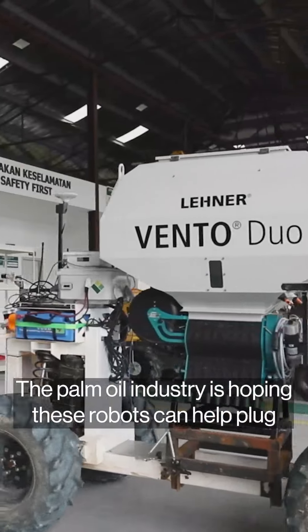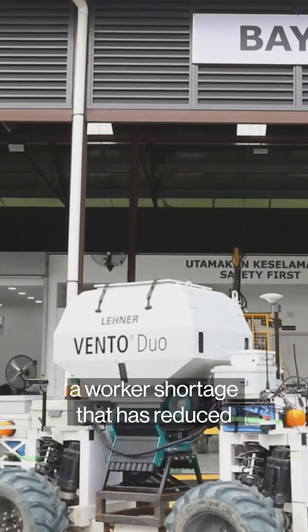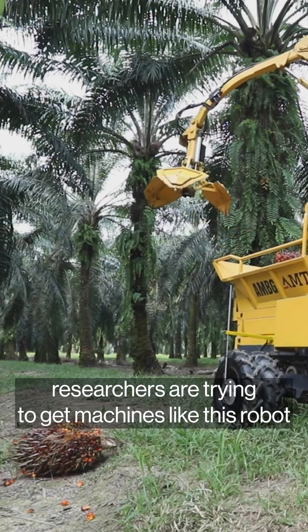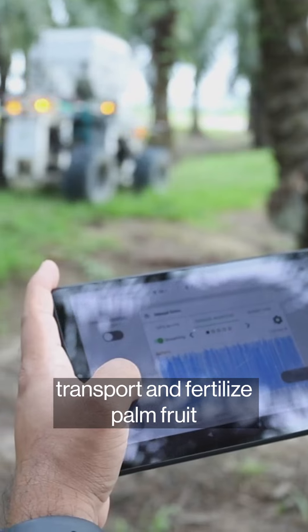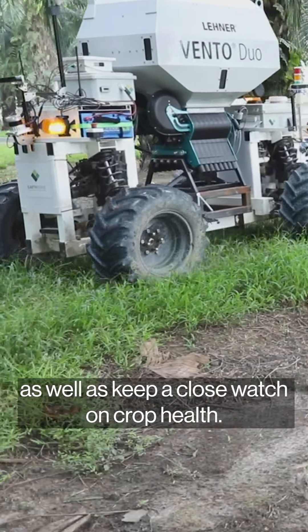The palm oil industry is hoping these robots can help plug a worker shortage that has reduced global supplies in recent years. Here at SD Guthrie's robotics lab, researchers are trying to get machines like this robot to harvest, transport and fertilize palm fruit, spray pesticide, as well as keep a close watch on crop health.